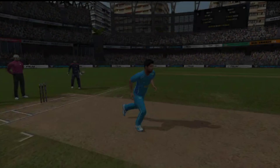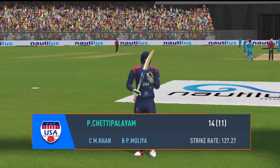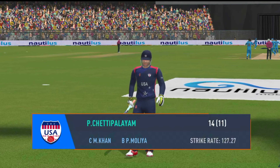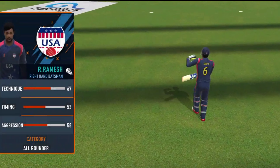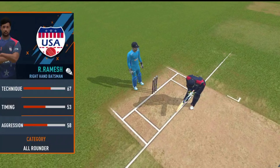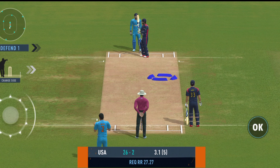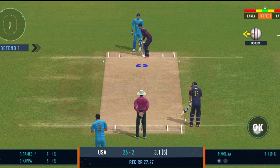What a catch — he managed to hang on to that, judged it to perfection. They need more boundaries now to make up for the slow start.